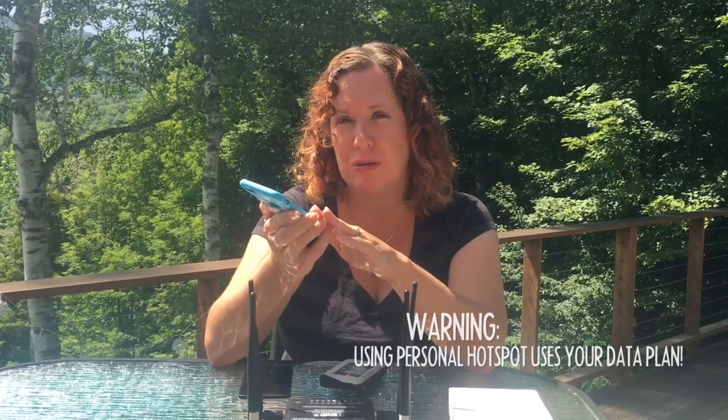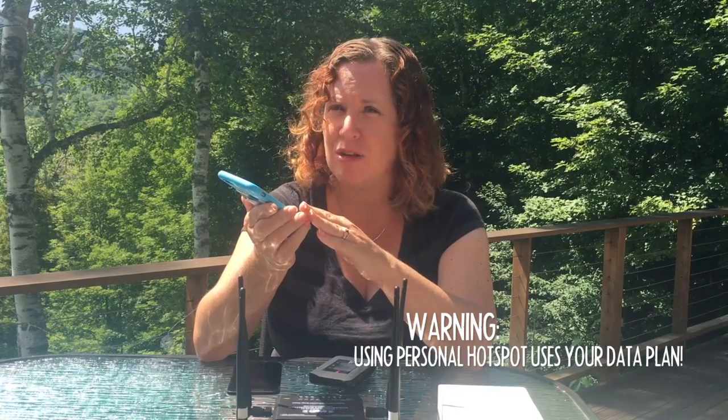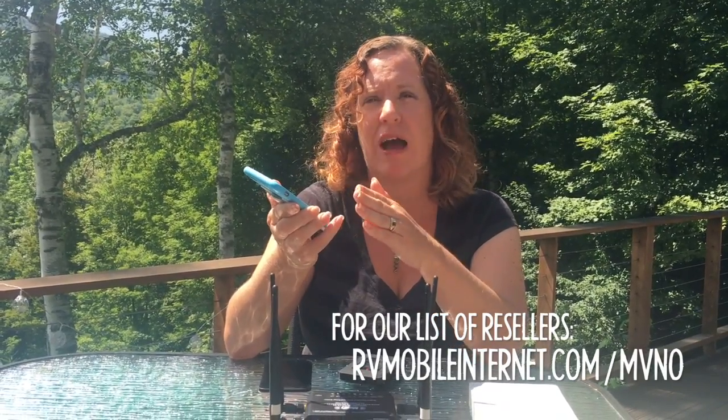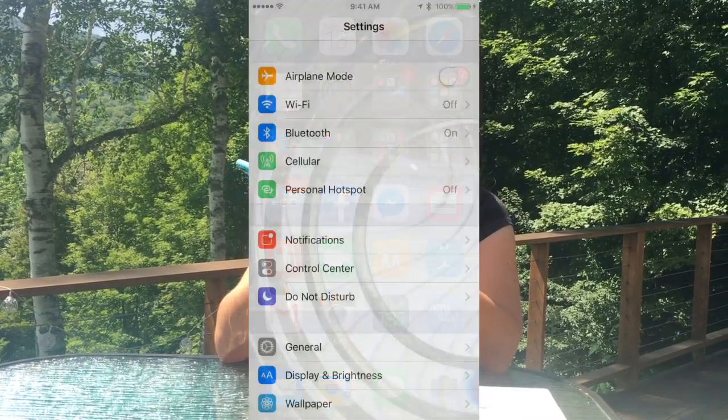Your computers, tablets, gaming systems, and any other devices you might have can use that signal. Most carriers include this option with your cellular data plan. Some resellers on Verizon, Sprint, or T-Mobile's network don't allow this — they have the feature turned off — so you will need to check if you're using something like Straight Talk or Karma or any other resellers. But if you're going direct with the carriers, most all of them include at least some mobile hotspot.